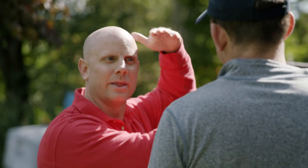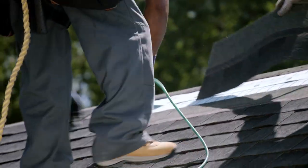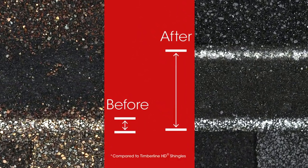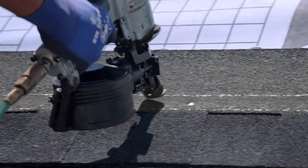Your time and reputation are priceless. So GAF engineered the Strike Zone nailing area — an up to 600% larger nailing target for faster, more accurate installations.